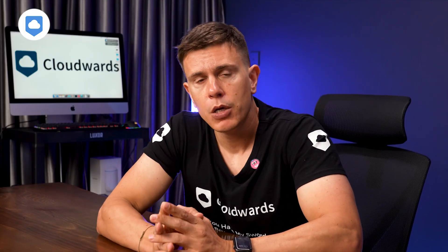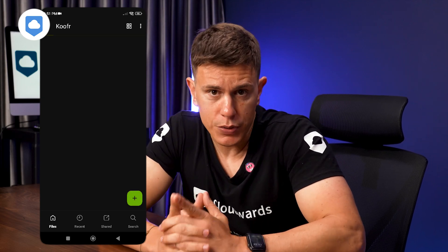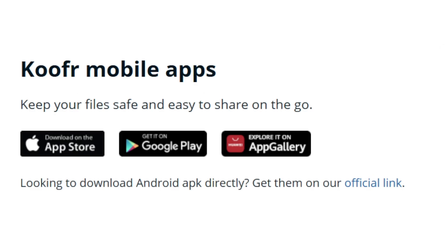Kufer's mobile app allows you to automatically back up your phone's photos and videos on any plan. It's available for iOS, Android, and also works with Huawei.